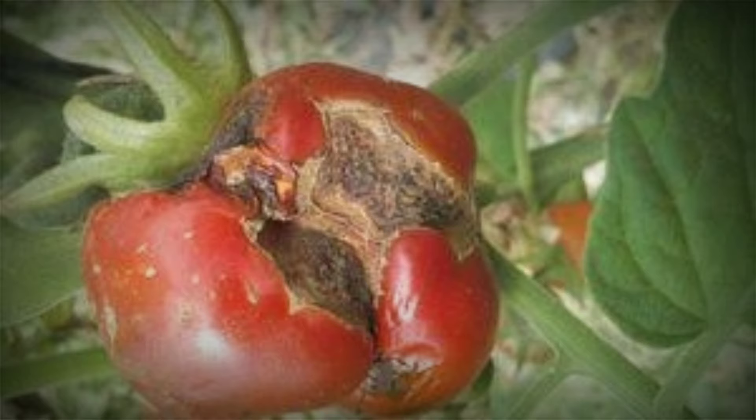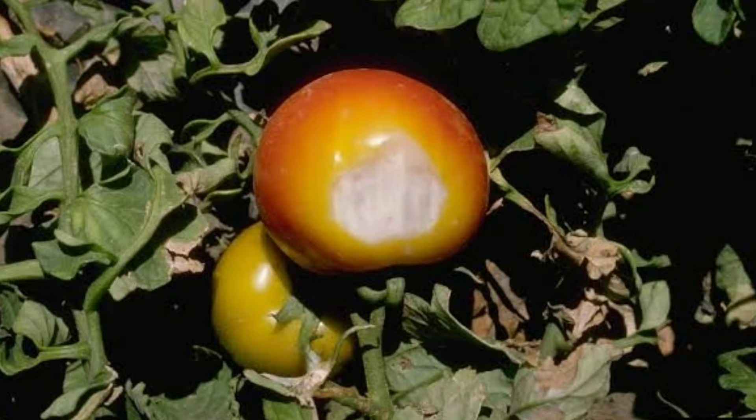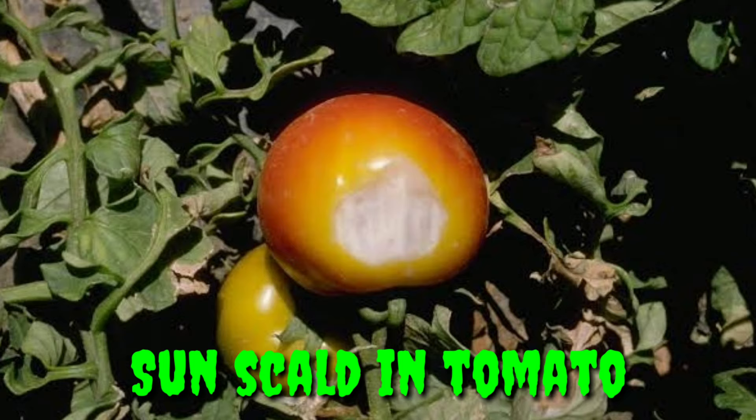In Cat Face, the blossom end of fruit is puckered and scaled. In Sun Scald, shiny white or yellow areas appear on the sides of fruit exposed to sun. Later, that part becomes wrinkled.